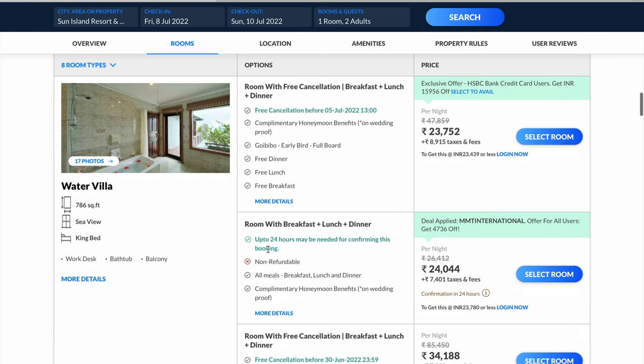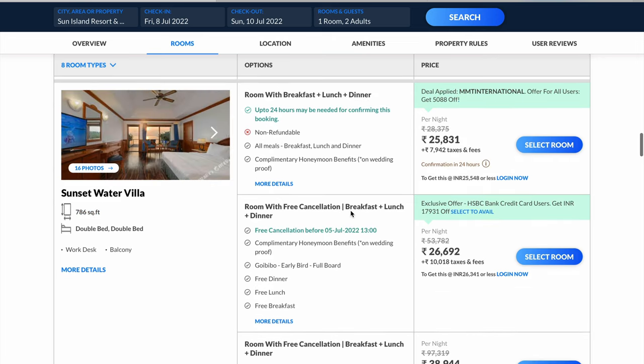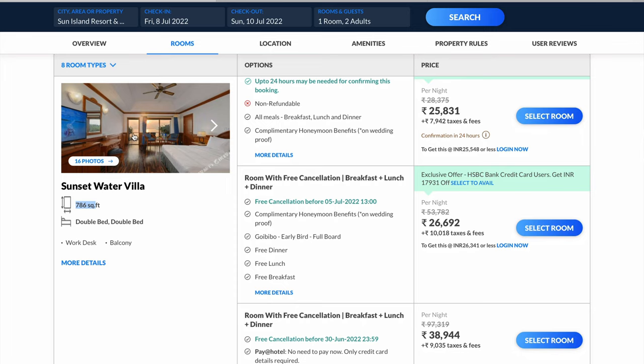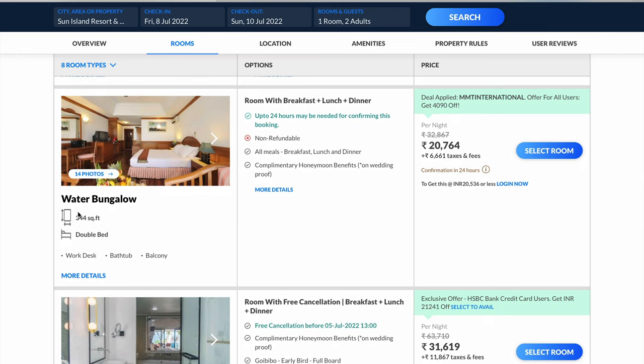Water villas are presumed to be the most expensive, but they are comparatively cheaper than the beach villa with private pool. Water villas are 786 square feet and cost close to 34,000 rupees. The sunset water villa is the same size with a sunset view, also costing close to 34,000 rupees. The water bungalow is 344 square feet and costs close to 27,000 rupees with taxes.